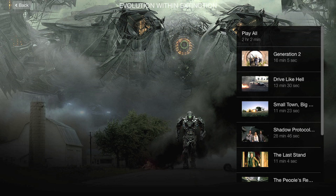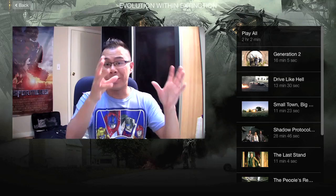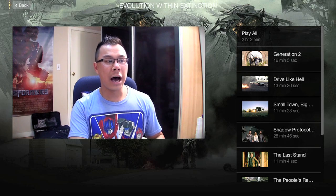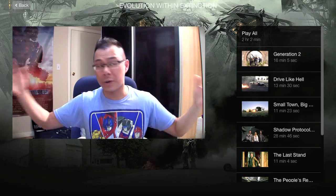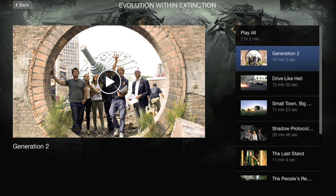The thing that really makes this Blu-ray awesome is the feature-length documentary called 'Evolution Within Extinction.' I say feature-length because when you combine all the smaller featurettes together it's two hours long. It covers a lot of material about the making of Transformers Age of Extinction from beginning to end. It starts with a featurette called 'Generation Two,' which is 16 minutes long, talking about how Age of Extinction differs from the first three films and introduces all new characters — new human characters, new villains, and new Autobots.